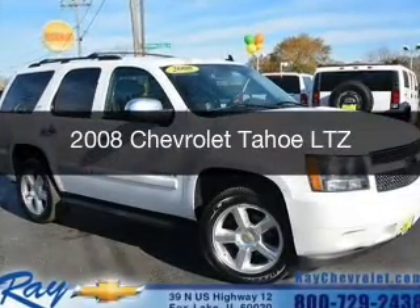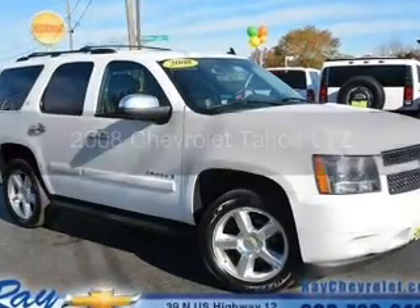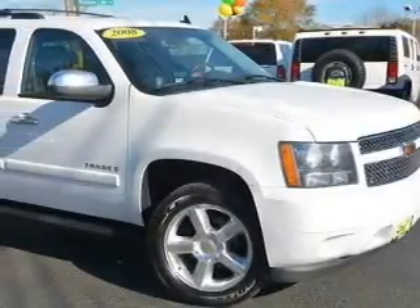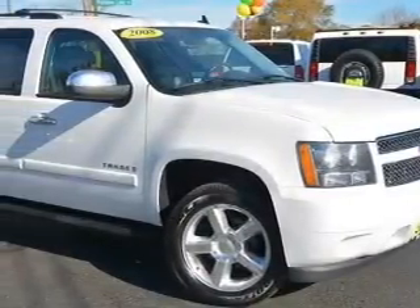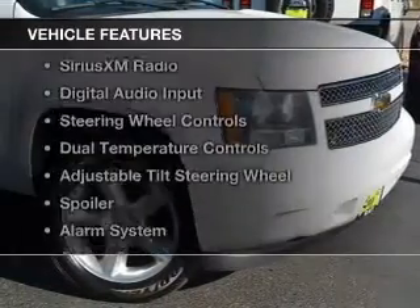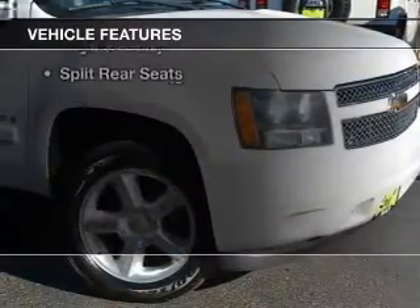This is a used 2008 Chevrolet Tahoe. It's powered by 4-wheel drive, a 5.3 liter 8-cylinder engine, and a 4-speed automatic transmission.